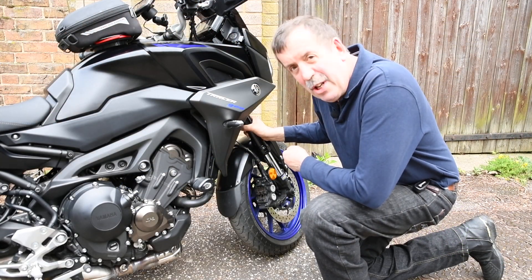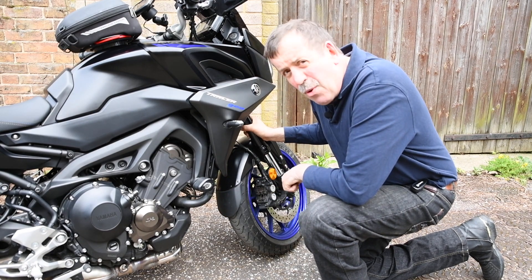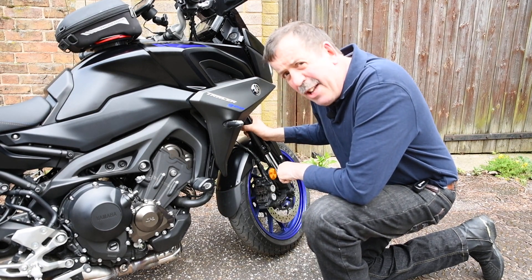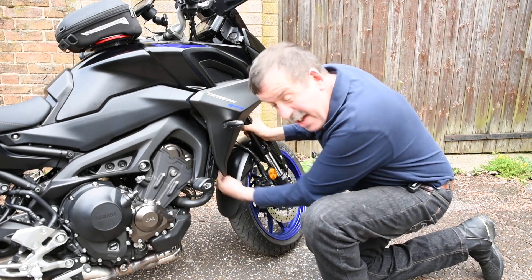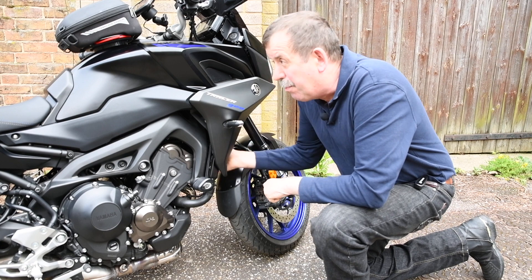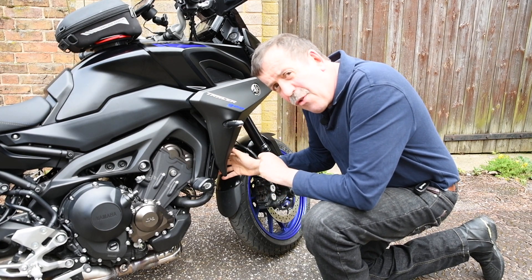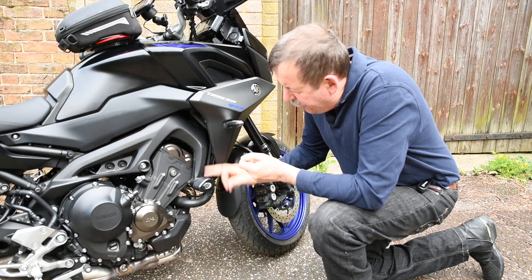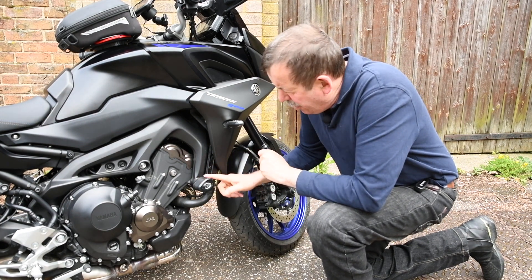The first thing I had fitted when this was delivered was this little fender extender here. I found that quite useful on a previous bike to stop the crud from being chucked up into the radiator, which is very useful. It preserves the radiator and removes the need for a radiator cover of some sort.